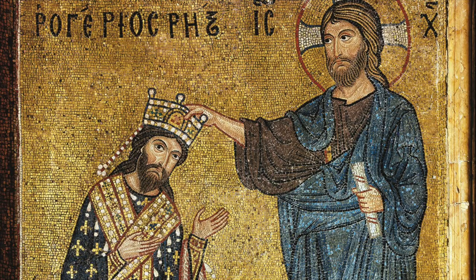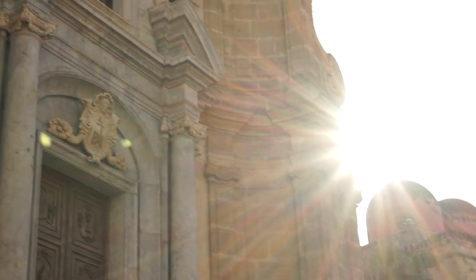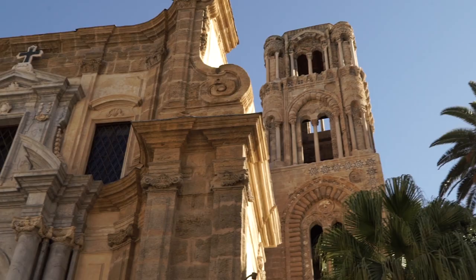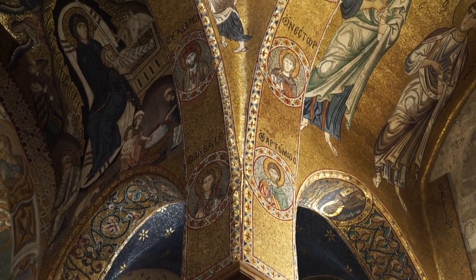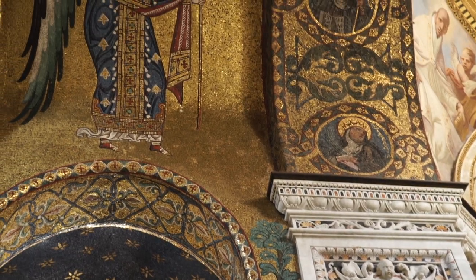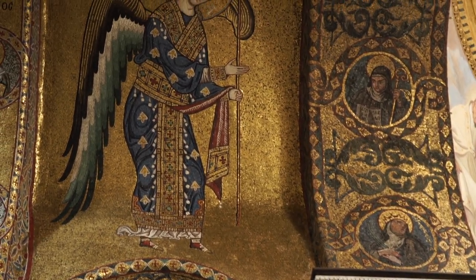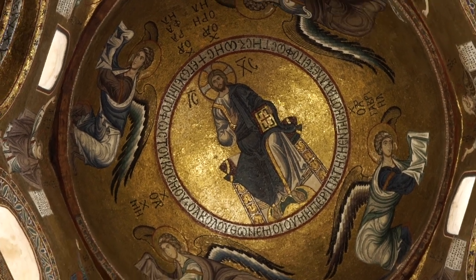Number six: Martorana Church. This church, built way back in 1143, is among the few orthodox churches in Italy. The highlight here is a series of spectacular 12th-century mosaics that appear as decoration, but in the past they served to teach the word of God to the illiterate.